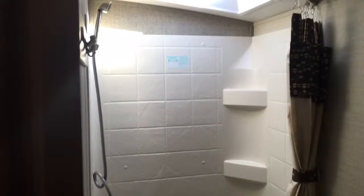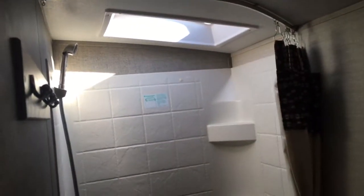We'll take a quick peek into the bathroom — this is a nice big, very spacious bathroom on this one. You have the nice shower surround, a skylight above giving you a little bit more height, and a curtain to close it off. Foot flush toilet down below, a nice sink, and a medicine cabinet that will open up with some storage down below. Very easy to use and you won't feel claustrophobic in there.